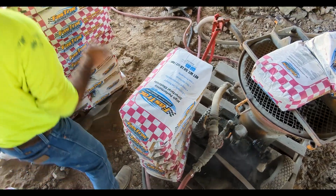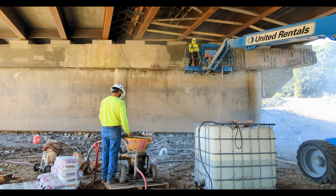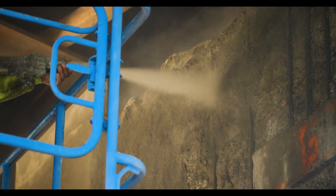What's nice about this material is that since it's fast setting, we only have to wait 3 or 4 days compared to a usual 14-day cure on other concrete. It makes it a lot easier, it really does.